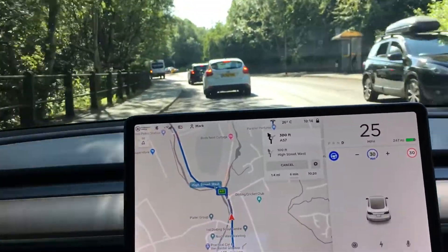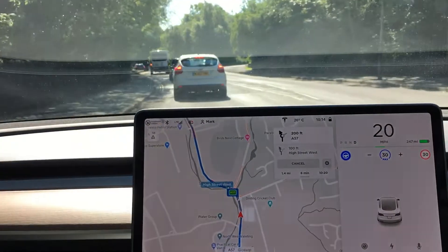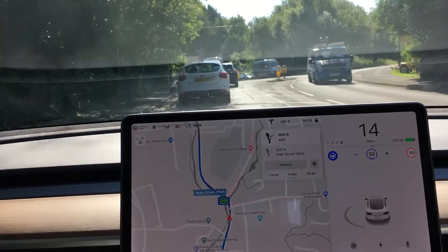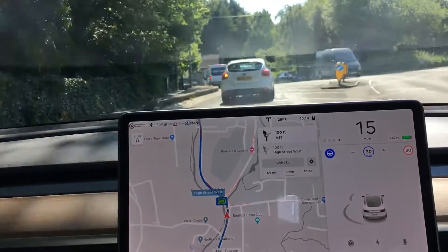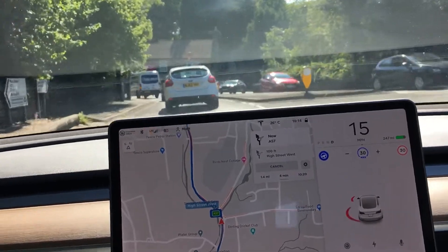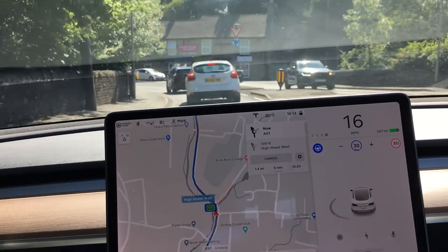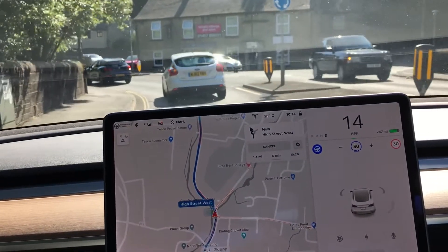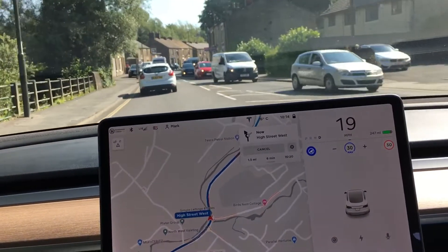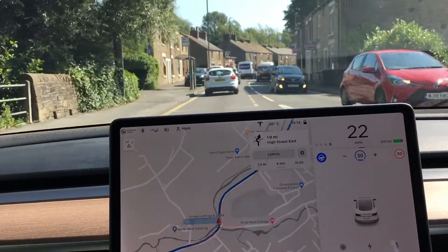Here's the next test — a roundabout coming up. What's it going to do? Will it see traffic coming in from the right? So far I've not intervened. A little bit close to that curb for my liking. It didn't really look for traffic coming from the right, but it's following the car in front and that's fine. This is the way I actually want to go, so that's another good decision.